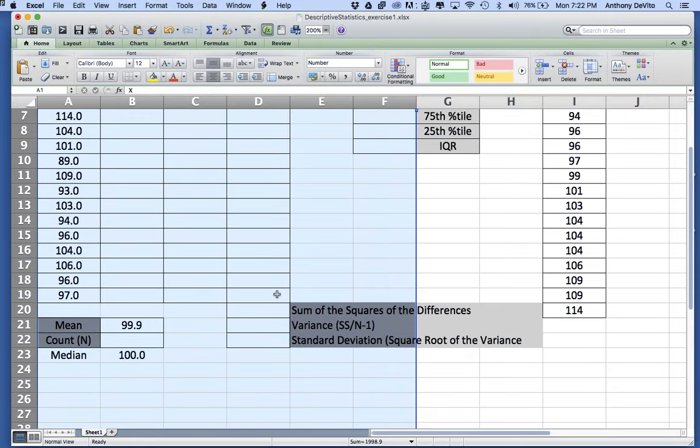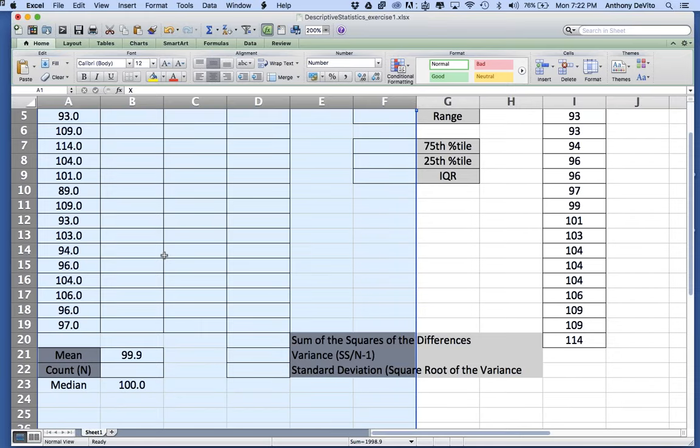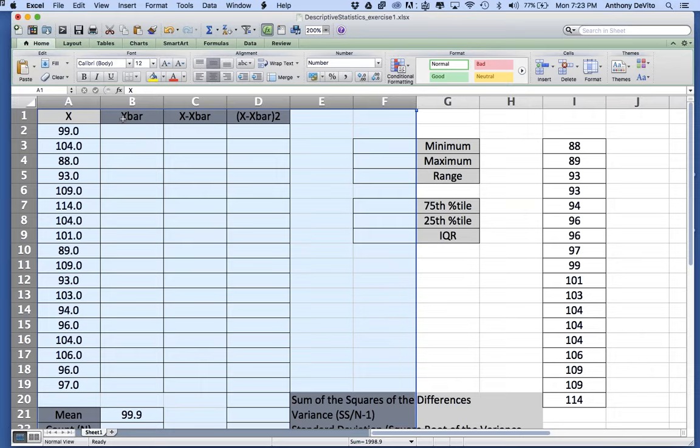The mean and median are pretty close to one another — that isn't always the case. When we get into discussing normal distribution, that may not always hold. Now I'm going to go through the analysis of descriptive statistics one time, because even if you've taken statistics before, you may not have actually done this calculation by hand. I know roughly where the middle is — now I want to get an idea of the variability.